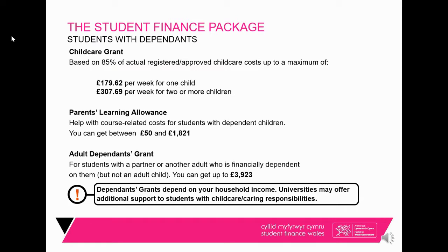If you have a child, we will pay for up to 85% of your childcare costs. If you are a parent there is possibly an additional £1,821 extra. If you have an adult who is financially dependent upon you, you can get up to an extra £3,923 per year, and these details are filled out in the main application form.